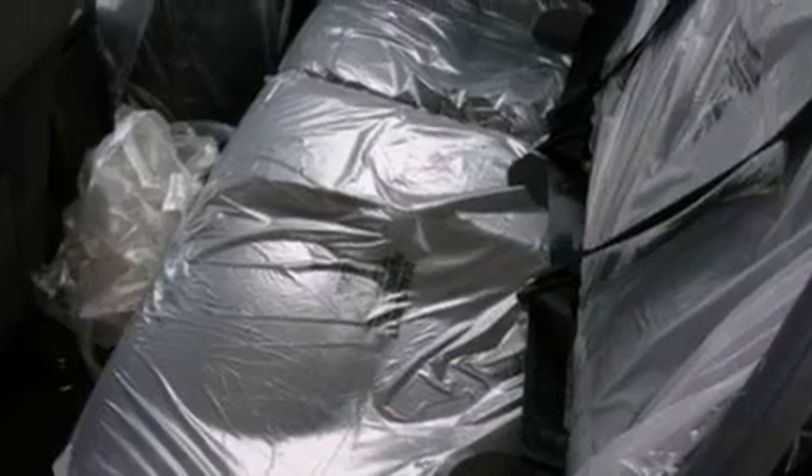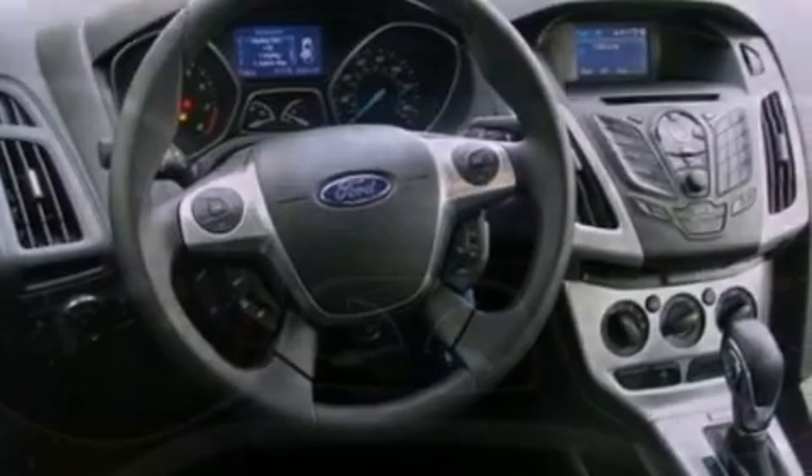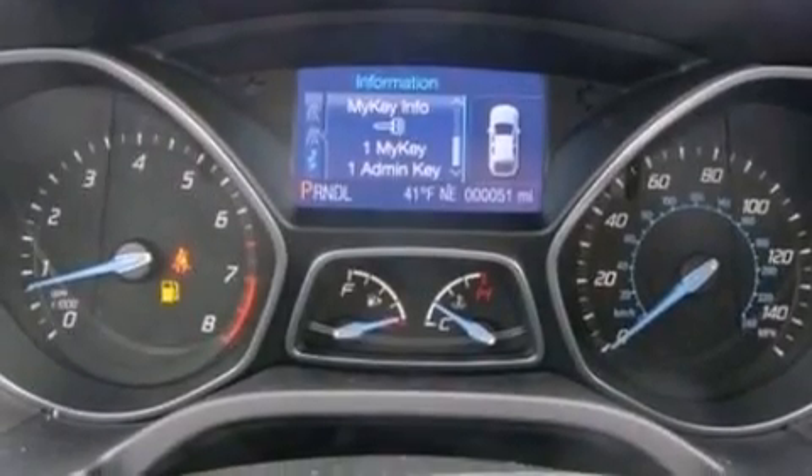The following features are also included: air conditioning, cruise control, full power accessories, a six-speaker audio system, four-wheel independent suspension, privacy glass, dusk-sensing headlights, an anti-lock braking system, a CD player, and a rear spoiler.